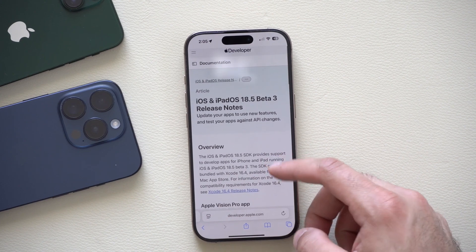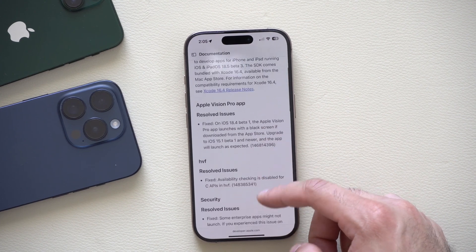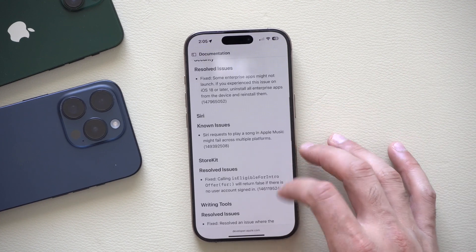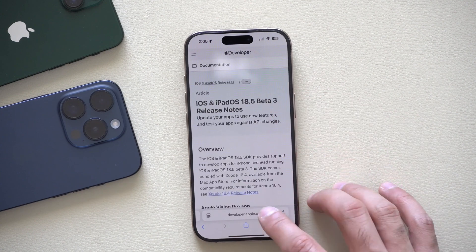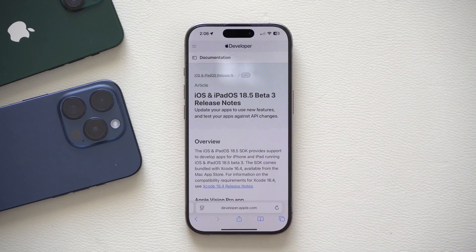Interestingly, the beta 3 release notes are exactly the same as the beta 2 release notes, which makes it hard to tell what Apple has changed. The developer release notes will be linked in the description for those interested.